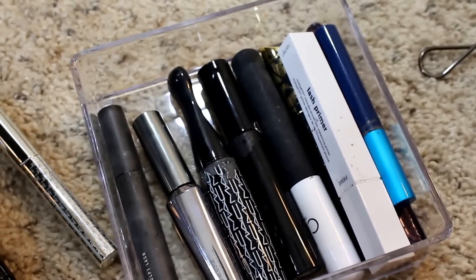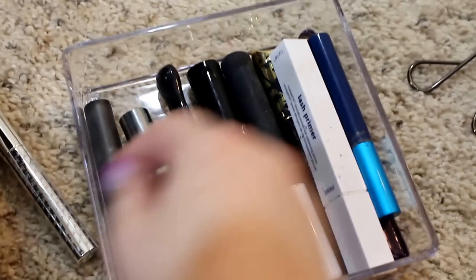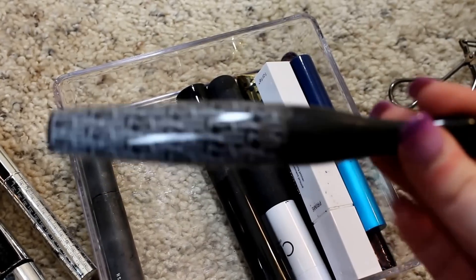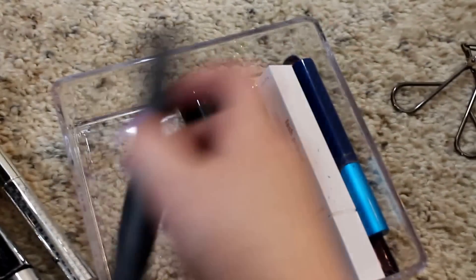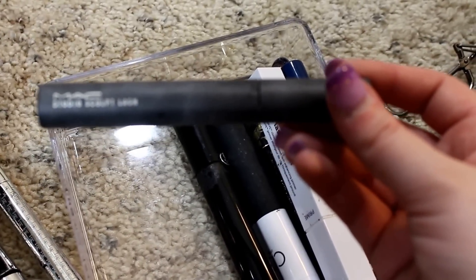I didn't like the L'Oreal Voluminous Butterfly Mascara. I haven't used the Benefit Real Mascara in forever, though I do like it. This is probably my favorite mascara from MAC — I got a full size when I had my makeup done for my engagement photos. It just says Mascara on the bottom but has MAC all over it. Actually, this might be my favorite — the MAC Studio Sculpt Lash. I love it because the wand has bristles you can actually comb through your lashes with. And this is another Holy Grail: the Giorgio Armani Eyes to Kill — totally worth the money.